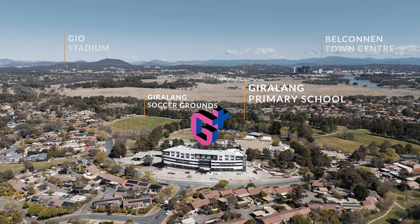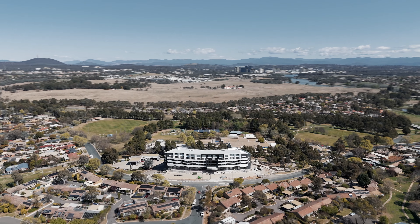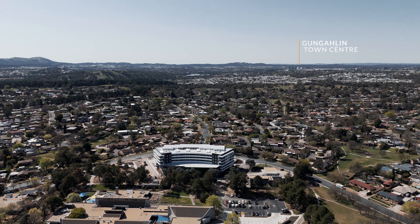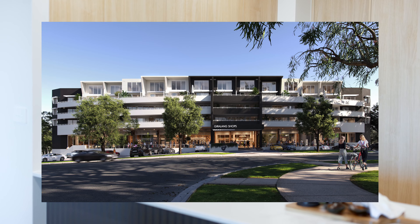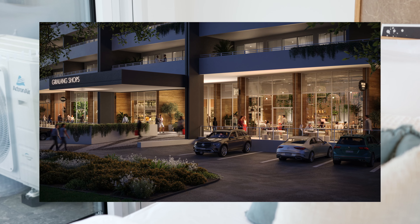If you didn't already know, Ghirlang is one of the best located suburbs in Belconnen with close access to Belconnen proper, Gungahlin shops and you're still just 15 minutes away from the city. Not to mention on the ground floor you'll have access to a huge IGA and other convenient shops and businesses.